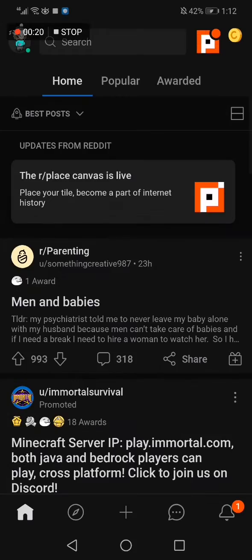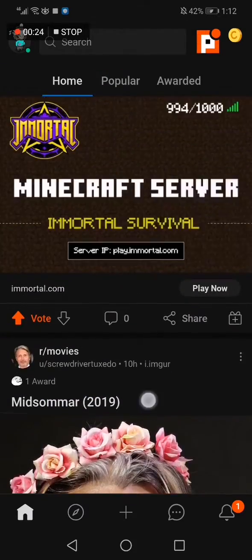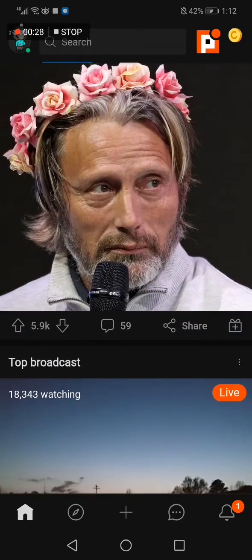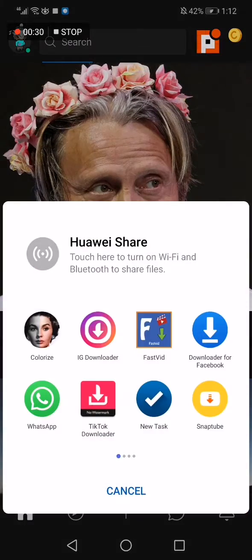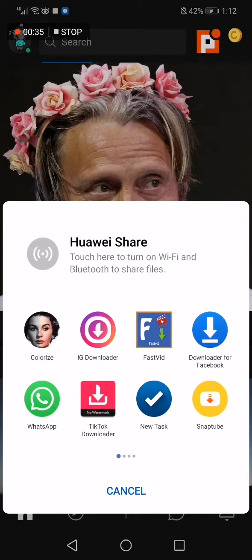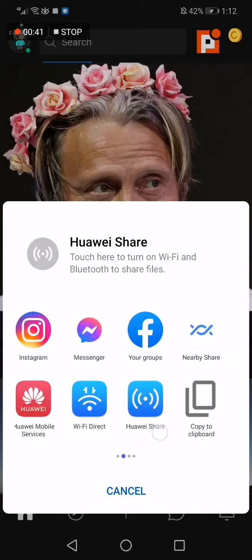Now let's choose a post like this one here. Now we click Share, and there you have many options — and this is Facebook — if you want to share it to your newsfeed, or a group, or Messenger.